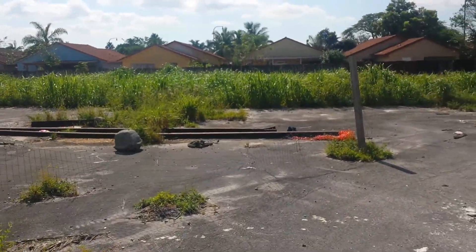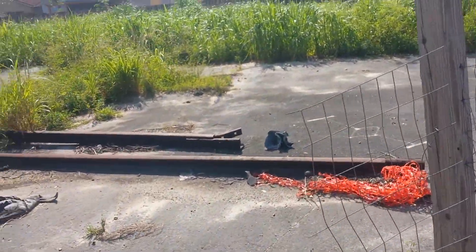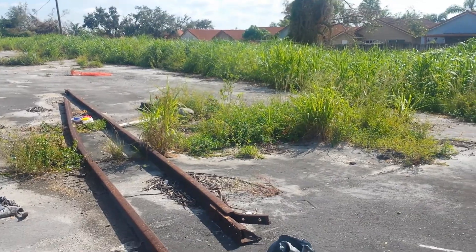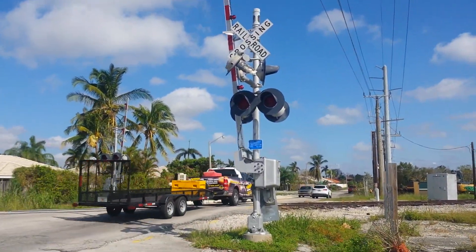You can see some old abandoned rails over here. Alrighty guys, please subscribe or like. Thank you very much for viewing — over and out.